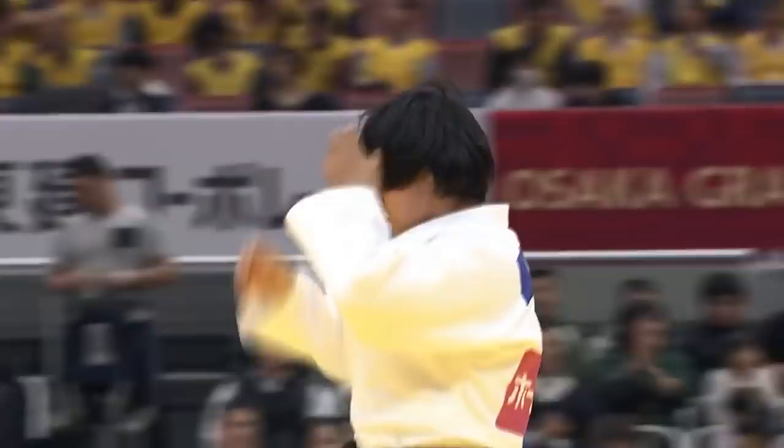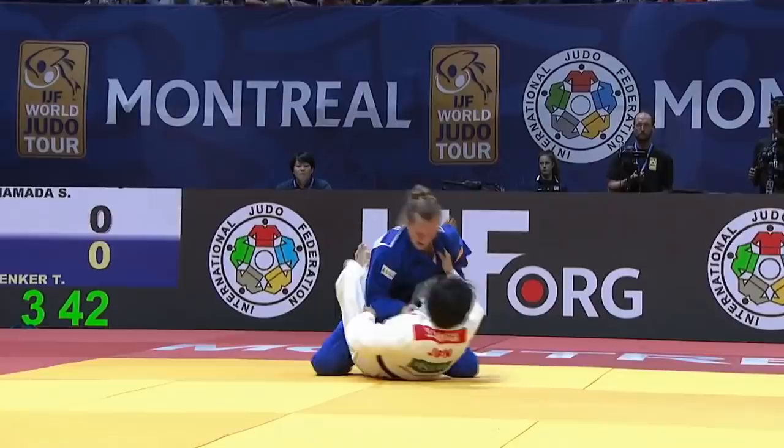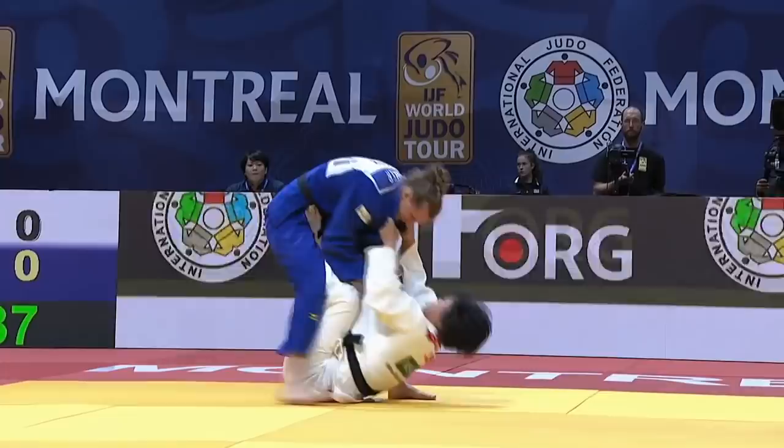Here we're going to see her get shut down in closed guard. There's a sumi-gaishi attempt, she moves into closed guard looking to set up the Tomo Anage, but the opponent is able to sit her weight towards her butt and is not thrown, and Mate is called.